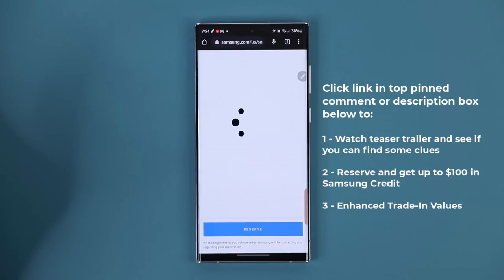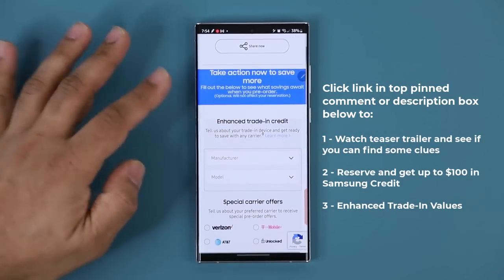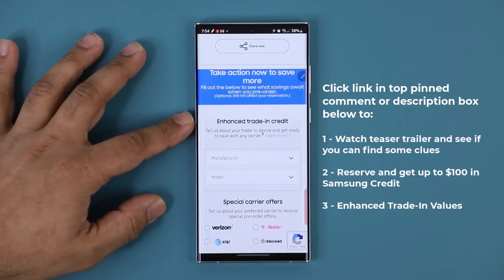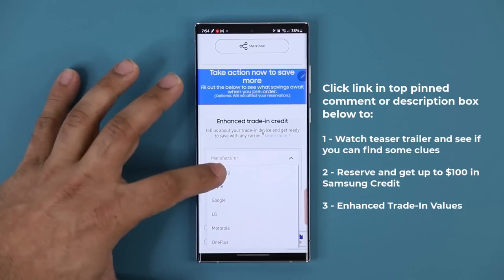Just tap on reserve. It's going to send you to the next screen and you'll get an email. Also, when you scroll down, they're going to be giving enhanced trade-in credits for any phone you might want to trade in to get the S23 Ultra.